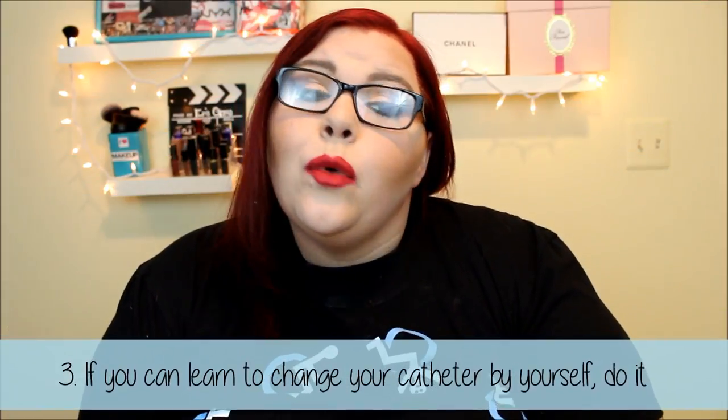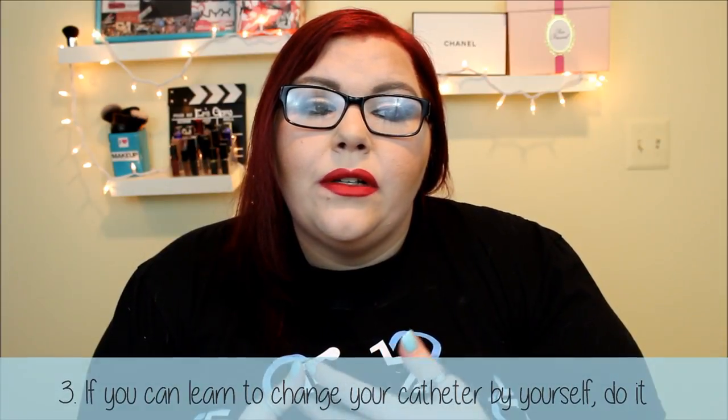Tip number three: if you can learn to do it yourself, I definitely would, because that way you don't have to wait around for somebody to change it. Actually, the last time I went to my urologist they had to remove my suprapubic to do a procedure, and I asked if I could just put it back in myself. Everybody in the office was like, 'What? You can do this yourself?' It takes me five minutes, and pretty much almost everybody in the office came into my room and watched me change it — they said they'd never seen anybody do it by themselves.